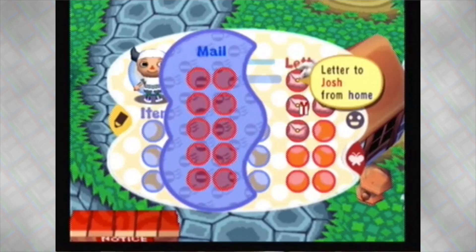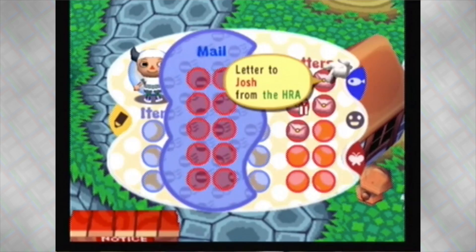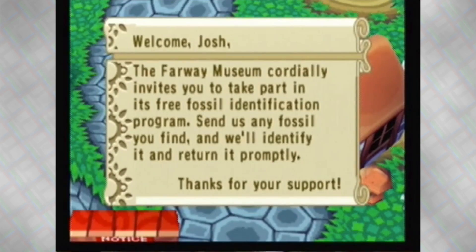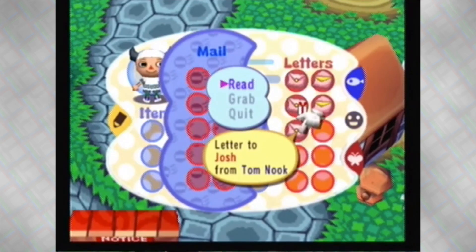I've gotten letters from home, Ken, Tom Nook, even the museum, and HRA — so it's a lot of stuff to go through. Joining the HRA, which we did last time. The museum wants us to send fossils. Now, you need a shovel for that, which I don't have just yet, but once I get one I can send in some fossils.